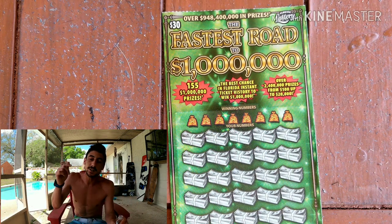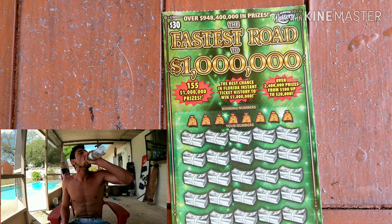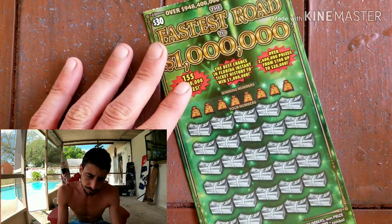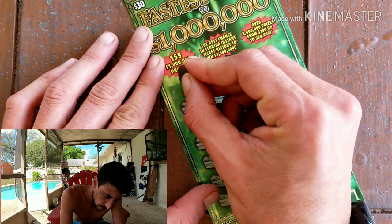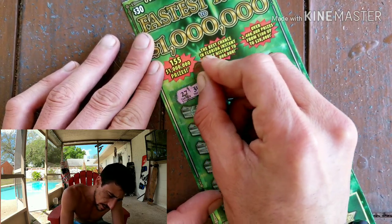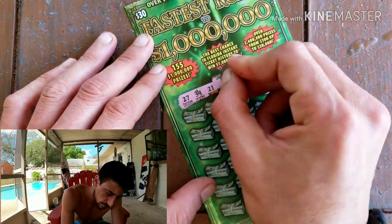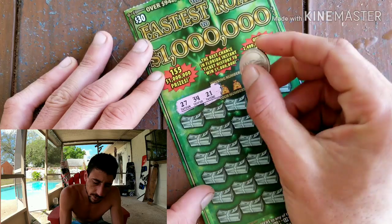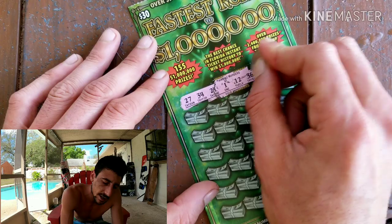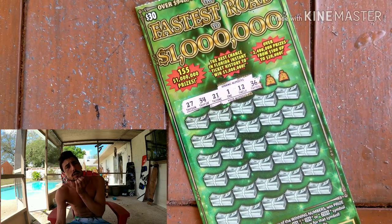Welcome to scratch life! If you're new, don't forget to comment, let me know that you're new, subscribe to the channel, support the channel. And yeah, I've been doing one ticket — it's easy, it makes the videos quick. But I'll be doing more of the five dollar, two dollar, lower tickets with a little bit longer videos. Let me know what you guys would rather see — one ticket or several tickets.